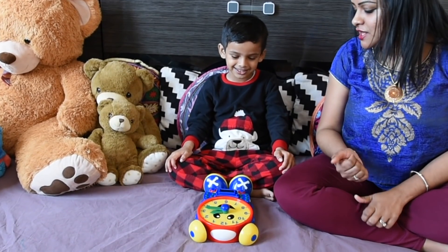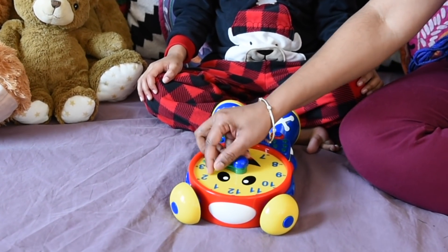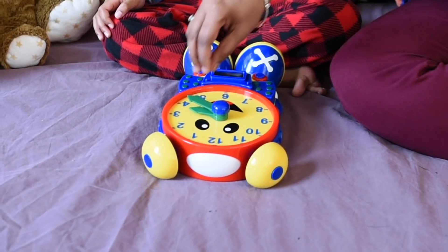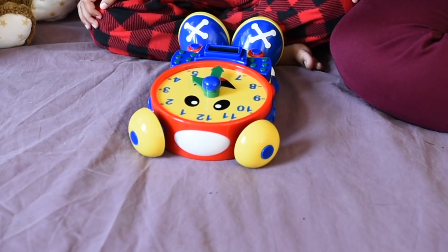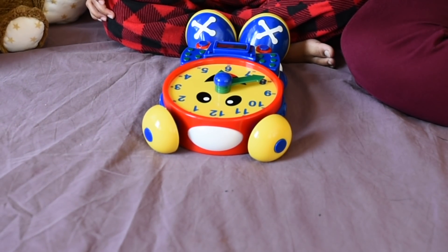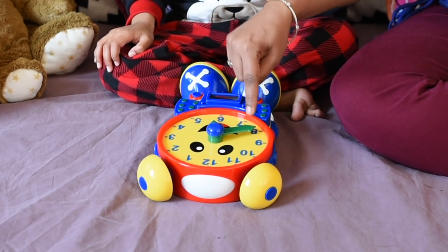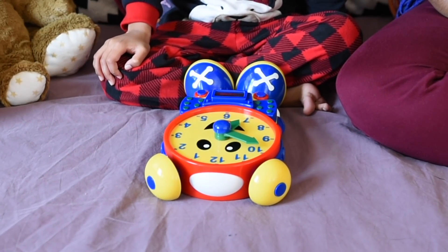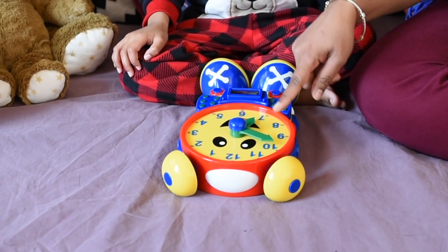Ishaan, are you ready for some quiz? Yes. Can you tell me what is the time now? It is 2 o'clock and 15 minutes. Great job! Can you tell me what is the time now? It is 3 o'clock and 20 minutes. Great job! Can you tell me what is the time now? It is 4 o'clock and 30 minutes. Great job! Can you tell me what is the time now? It is 5 o'clock and 40 minutes. Great job! The short hand is between 5 and 6 but it hasn't crossed 6, so we say it's 5 o'clock and 40 minutes. Can you tell me what is the time now? It is 6 o'clock and 15 minutes. Great job! The short hand is between 6 and 7. It hasn't crossed 7, so we say 6 o'clock and 15 minutes.